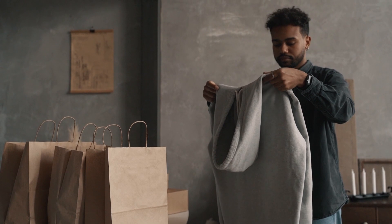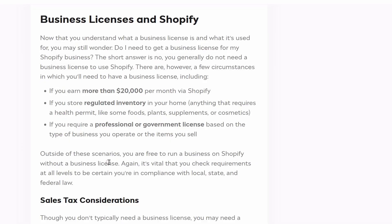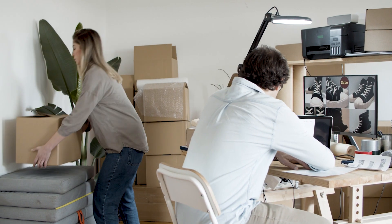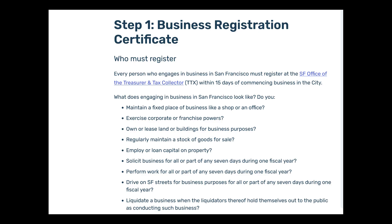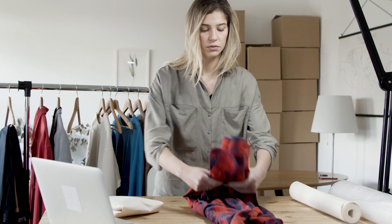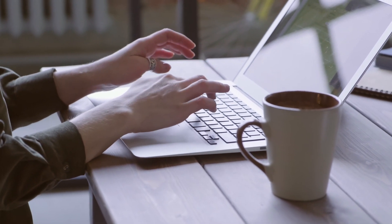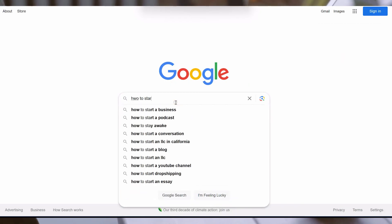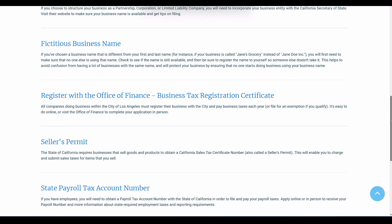Number one: Shopify states that you do not need a business license in order to sell on Shopify. However, that does not excuse you from your business registration requirements within your city, county, and state. Most cities and counties are going to require you to have a business license and have your business properly registered. So while you may open a Shopify store without registering, in most cities and counties that is a violation of their requirements. Make sure you check with your own city and county, and if a business license is required, obtain one before starting your Shopify store.